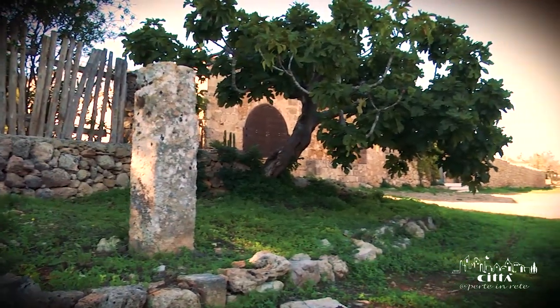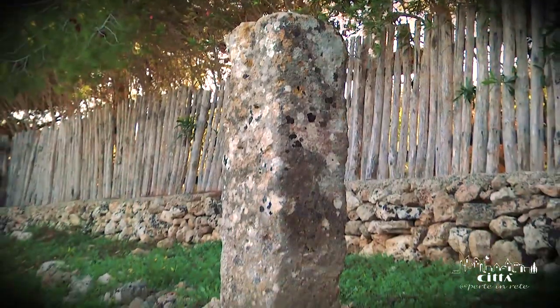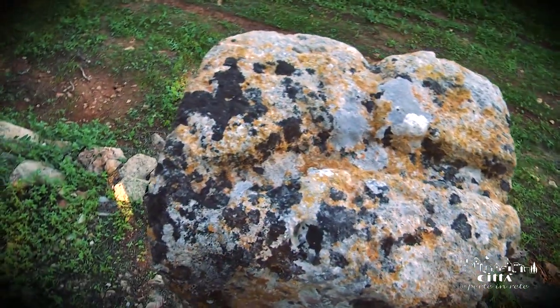The particularity of this menhir is the engraving of the number 30 on its western facade, whose meaning is incomprehensible today, even though it is most probably due to the intervention of contemporary men for some practical purpose.